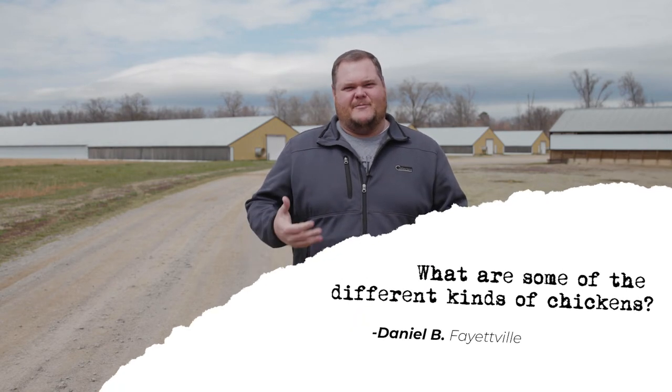A question was asked about what are some of the different kinds of chickens. With the commercial industry, there aren't quite as many variants. What we typically see is Ross, Cobb, and Hubbards. Right now we are growing a Ross bird at our farms, and the integrator works with those things scientifically to figure out what they want to yield the most. For example, we just came from a bird that yielded a little more breast meat, whereas right now we are raising a bird that will typically yield a little more thigh and leg meat.